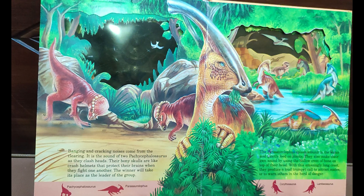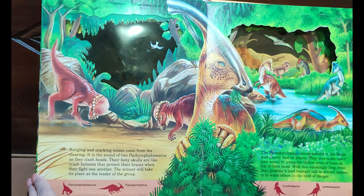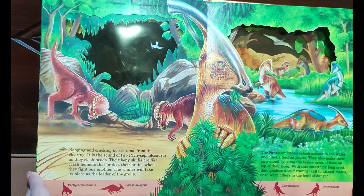Banging and crashing noises come from the clearing — it is the sound of two Pachycephalosaurus fighting, locking heads. Their bony skulls are like crash helmets, protecting their brains when they fight one another. The winner will take its place as the leader of the group.